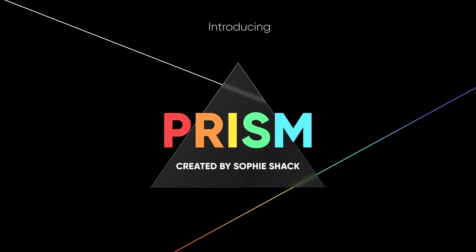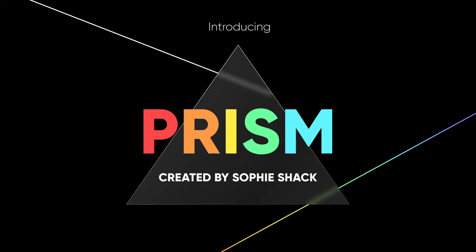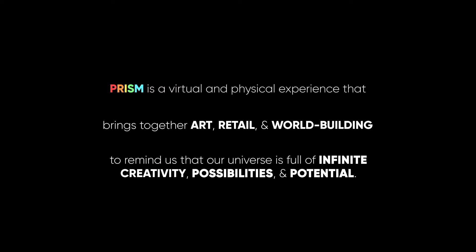Knowledge of the prism has finally spread to our universe. Are you ready to embark on a new adventure? Introducing Prism — a virtual and physical experience that brings together art, retail, and world building to remind us that our universe is full of infinite creativity, possibilities, and potential.